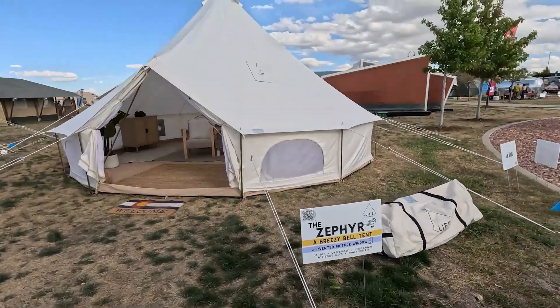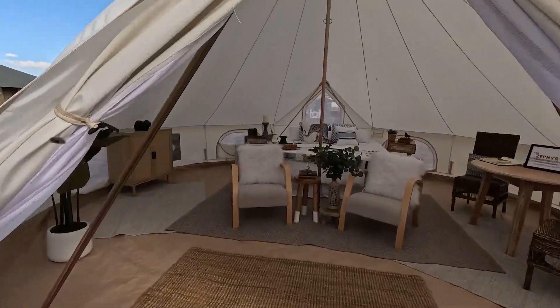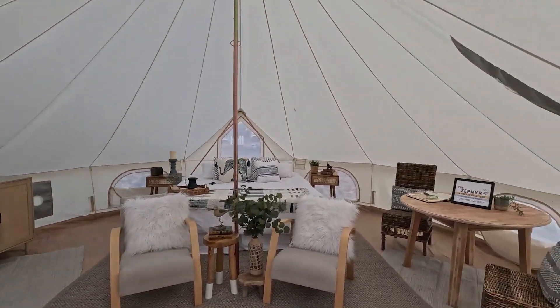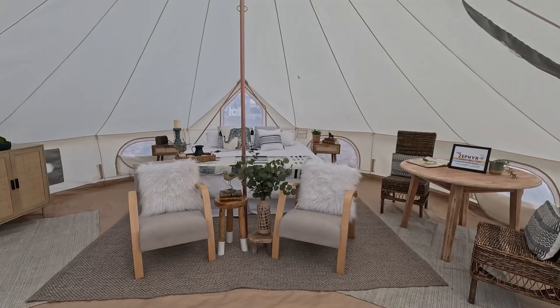This is Life in Tent — they have a bell tent. It's so beautiful. It's just the styling — a bell tent when you style it so beautifully is lovely.